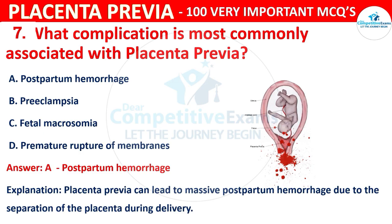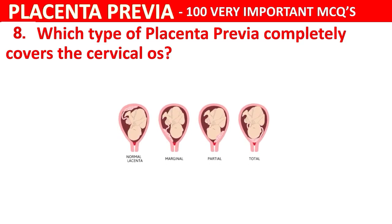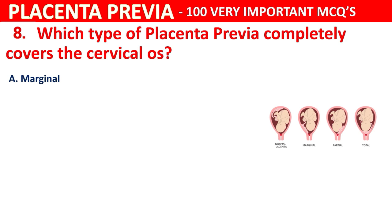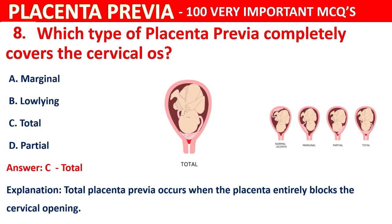Question 8: Which type of placenta previa completely covers the cervical OS? Options are marginal, low-lying, total, or partial. The correct answer is C, total. Total placenta previa occurs when the placenta entirely blocks the cervical opening.